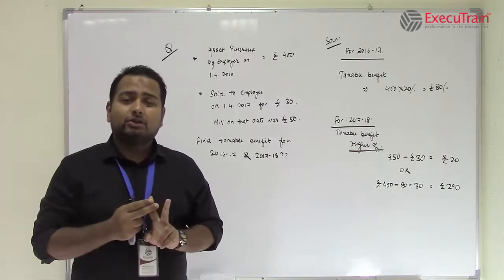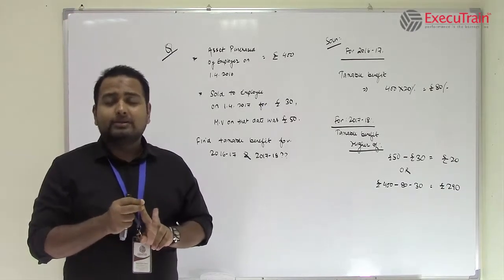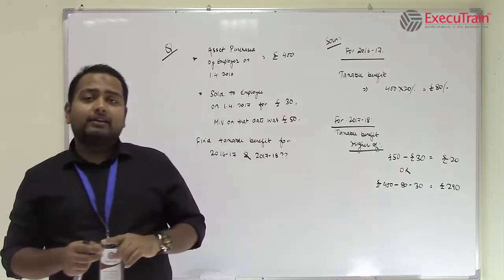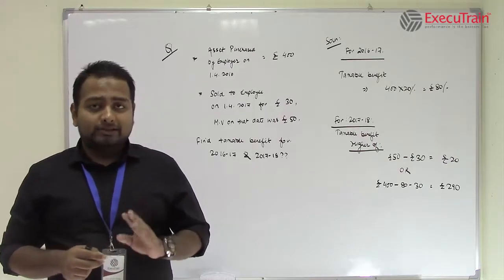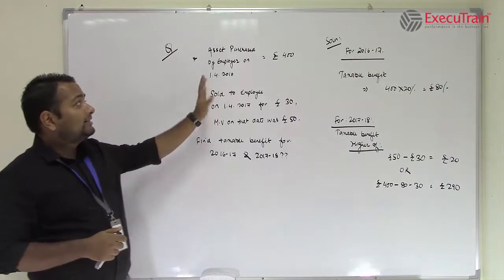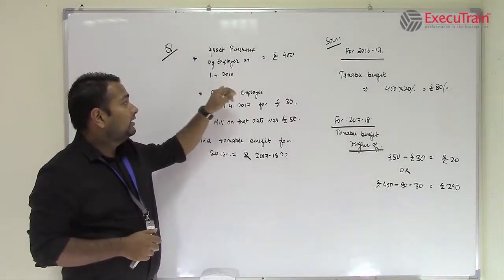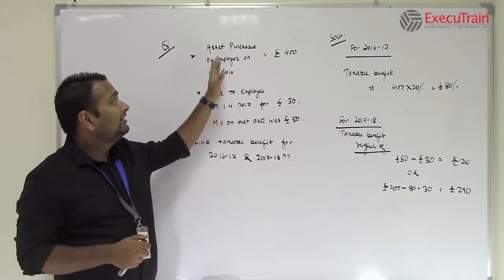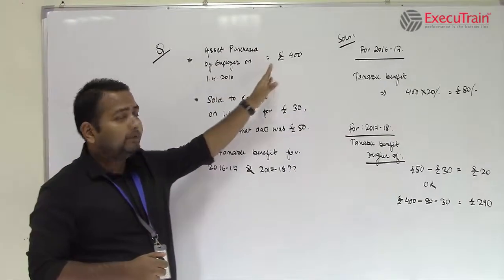So there are two discussions in this topic. The first is if it is provided by the employer to the employee. The second is, after providing, it is subsequently sold to the employee. Let's take an example for this. An asset has been purchased by the employer on 1st April 2016 for £400.